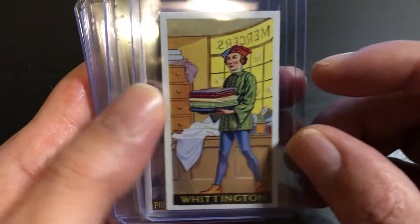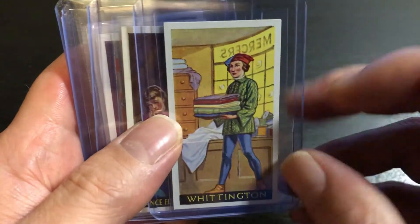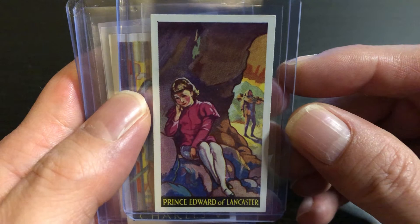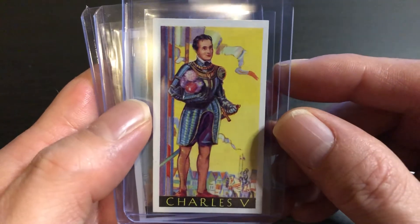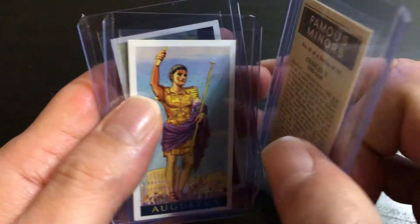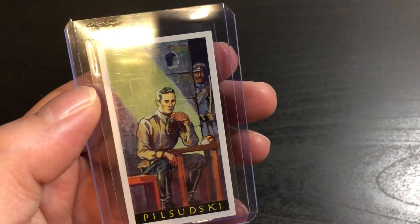Whittington. Prince Edward of Lancaster. Charles the Fifth. Augustus. And Pilsudski.